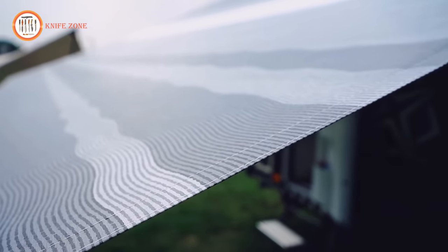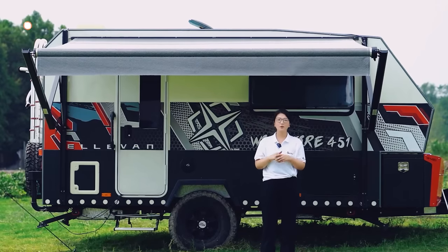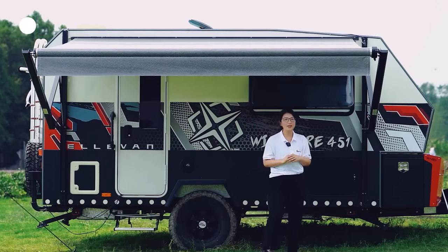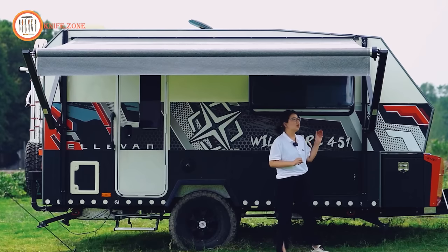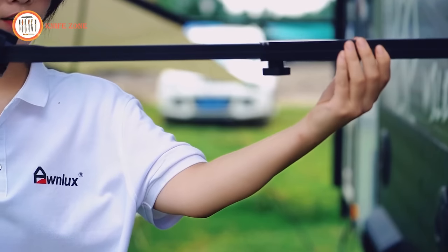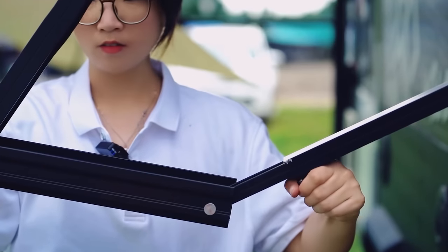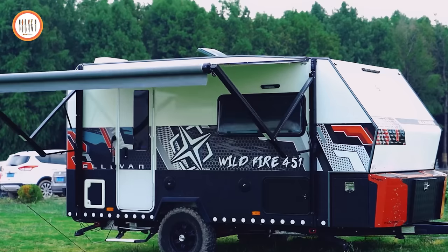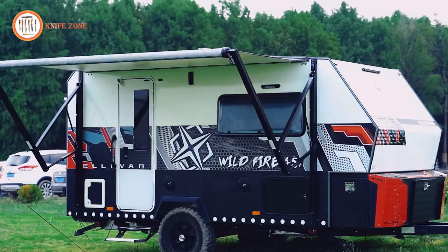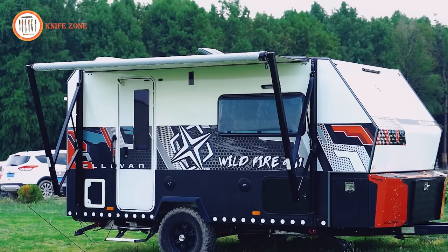This awning is designed to fit RVs ranging from 10 to 20 feet in length, and it's available in a choice of 8 attractive color fabrics, allowing you to customize your RV's look to your personal style preferences. The assembly package includes all the necessary parts for a straightforward installation process. Enjoy the outdoors to the fullest with the convenience, style, and reliability of Omelux's retractable RV awning.